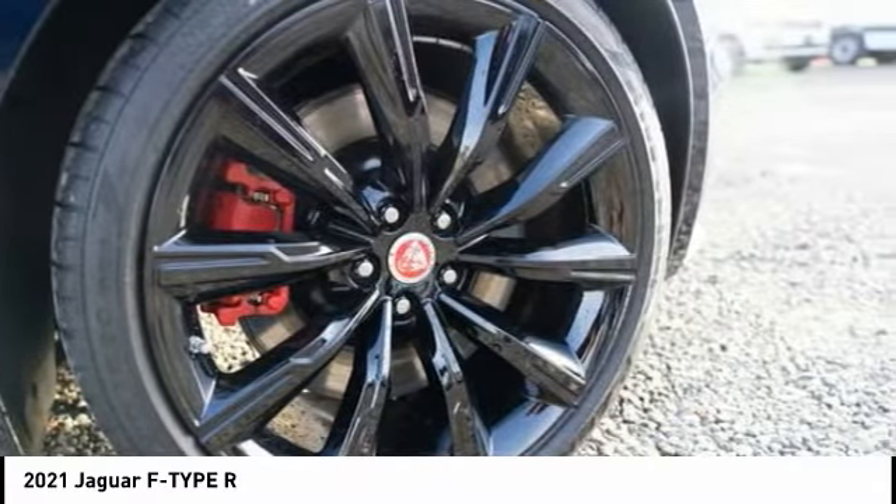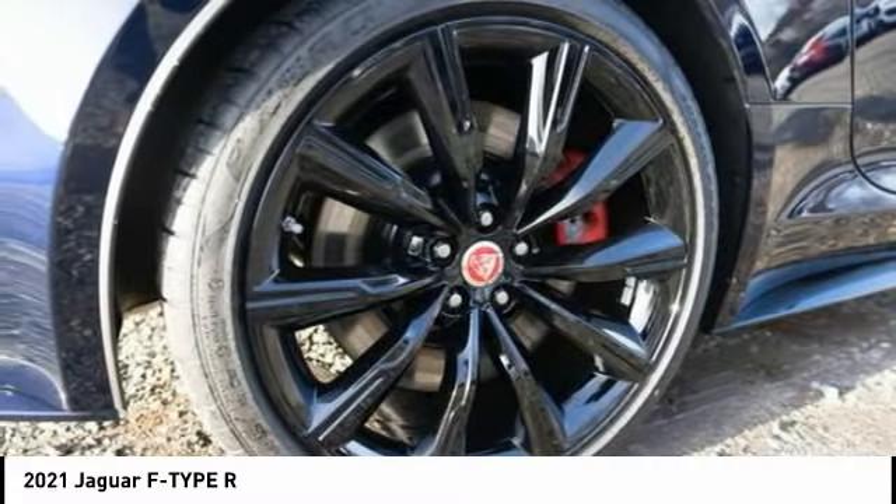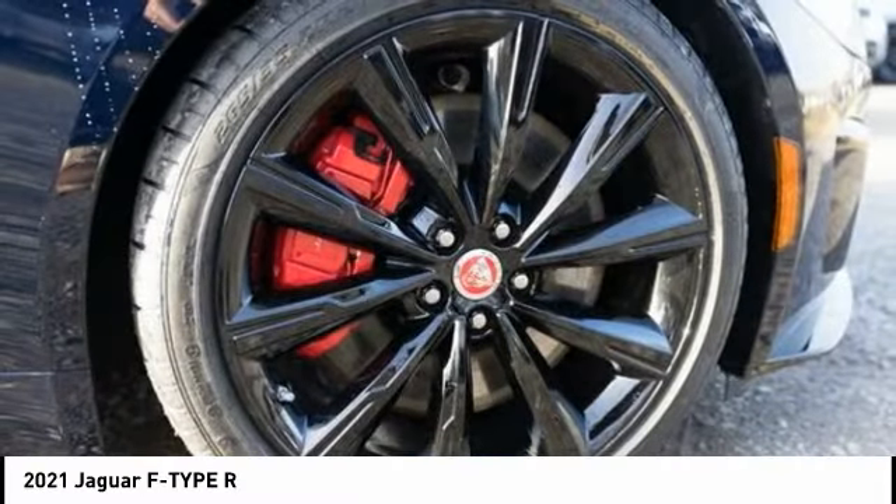Additional options include a front spoiler, traction control, stability control, front suspension type double wishbones, and front suspension type strut.